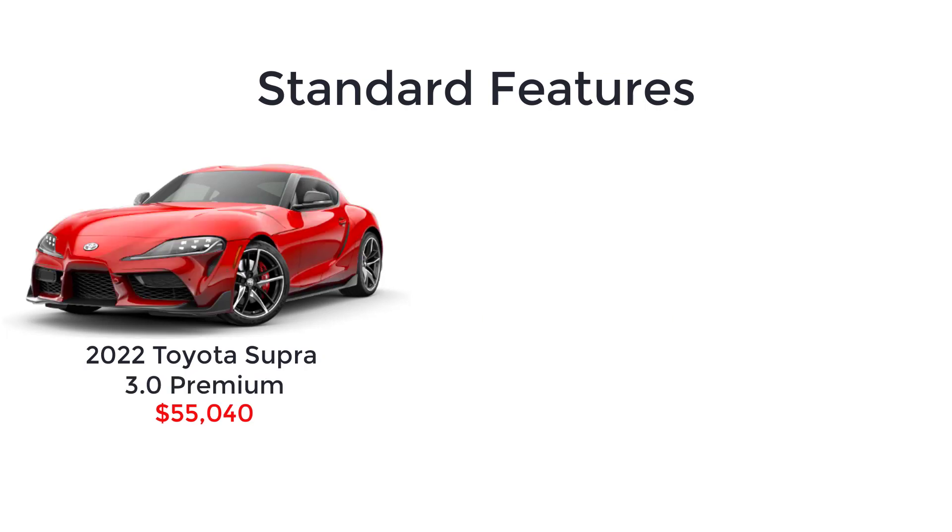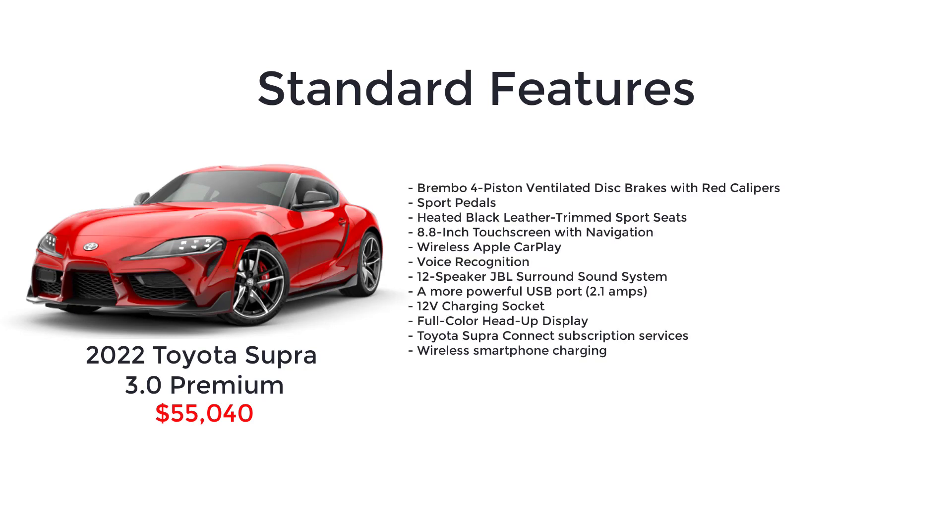The 3-liter premium has an MSRP of $55,040 and gets these upgrades: Brembo 4-piston ventilated disc brakes with red calipers, sport pedals, heated black leather trim sport seats, 8.8-inch touchscreen with navigation, wireless Apple CarPlay, voice recognition, 12-speaker JBL surround sound system, a more powerful USB port, 12-volt charging socket, full-color head-up display, Toyota Supra Connect subscription services, and wireless smartphone charging.